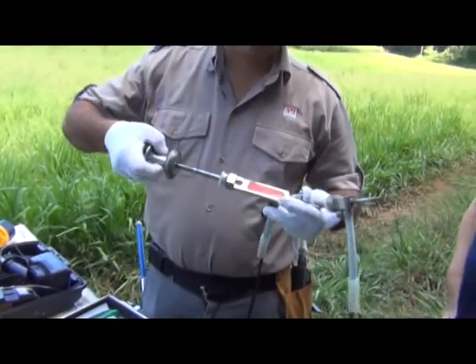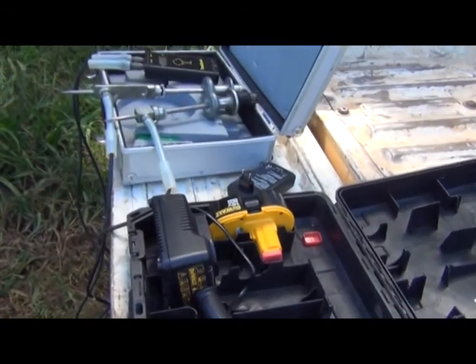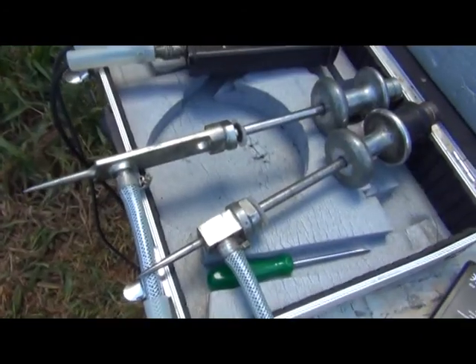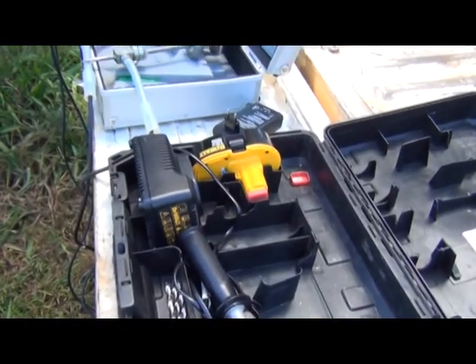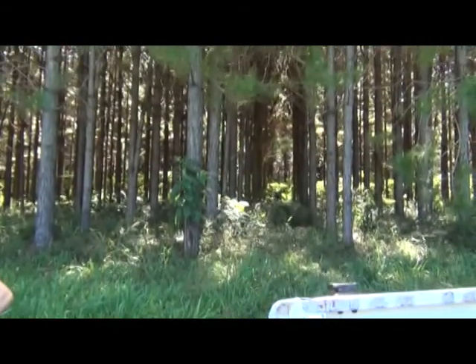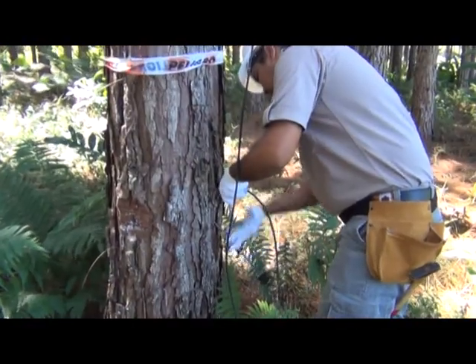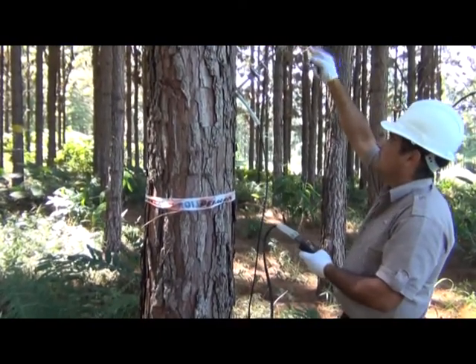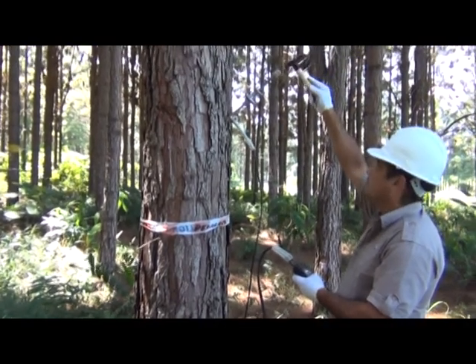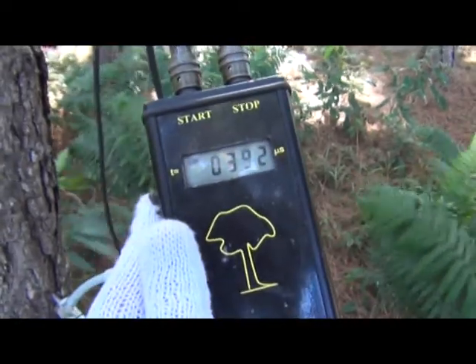¿En qué se basan estos métodos? Se basan en la aplicación de ondas. Hay distintos métodos: las ondas pueden ser magnéticas, y existen también métodos acústicos, donde se mide cómo viaja la transmisión de onda dentro de la madera. En este caso contamos con el método acústico. Existen varios equipos para realizar este tipo de prueba. Nosotros contamos con un equipo que se llama Trisonic, que consiste en introducir en el árbol dos clavos distanciados entre ellos por un metro. Se emite un golpe con un martillo que genera una transmisión de onda, y se mide la velocidad en que demora la onda en recorrer ese metro de distancia.